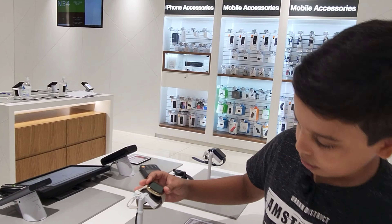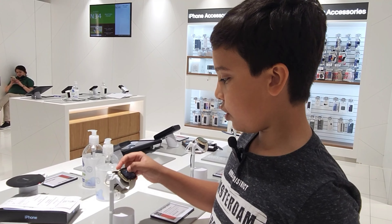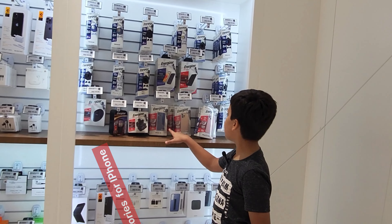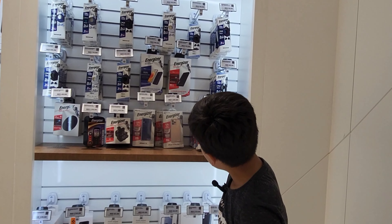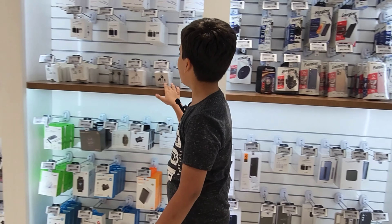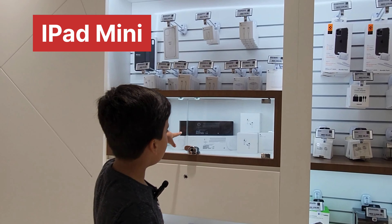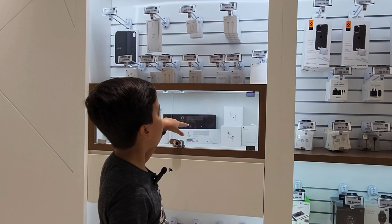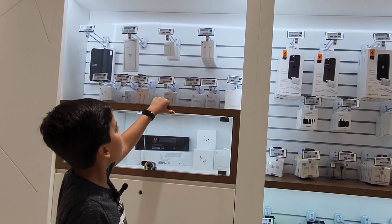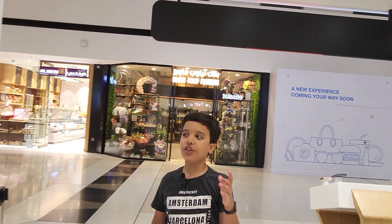Over here, this is a Fitbit Sense — it works, you can see. You can check your heart rate and more. And here are accessories for your iPhone — you can see iPhone 13 mini cases, bird cases, and USB-C. In the other section you can see iPad mini, Series 7 watches in starlight, and Apple cases including a clear case for iPhone 13. Right behind me there's a flower shop — I'll show you, come.